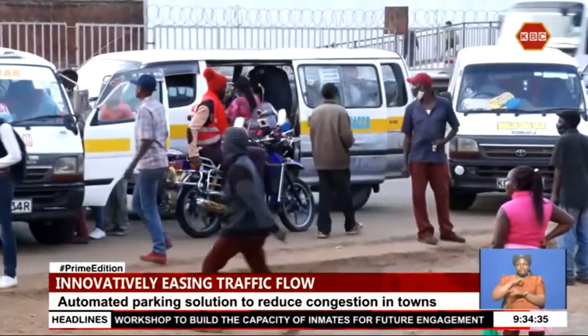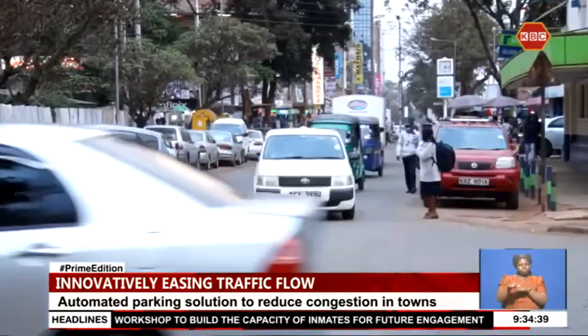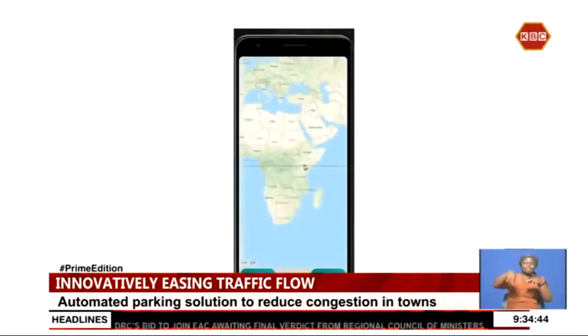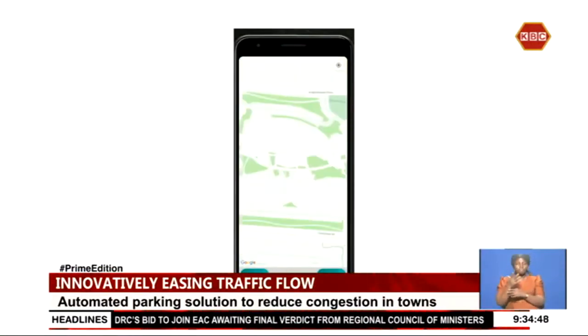Parking is part of the problem identified to be causing traffic in urban centers, with drivers agonizing over long waits when scouting for a parking space. The system is embedded in one of the sub-modules of the adaptive traffic system as a smart parking management module.